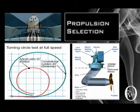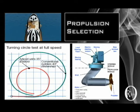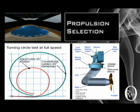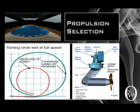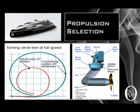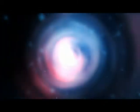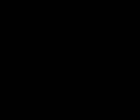When it comes to propulsion selection, azimuth thrusters were selected for Orcageno based on the following reasons: easy to handle, low noise, low vibrations, higher redundancy, lower emissions, excellent harbour manoeuvring, passenger comfort, and fuel efficiency. As you can see, the layout of the compact azimuth thruster is shown here. Finally, we would like to thank you all for listening and hope you all enjoyed Orcageno.